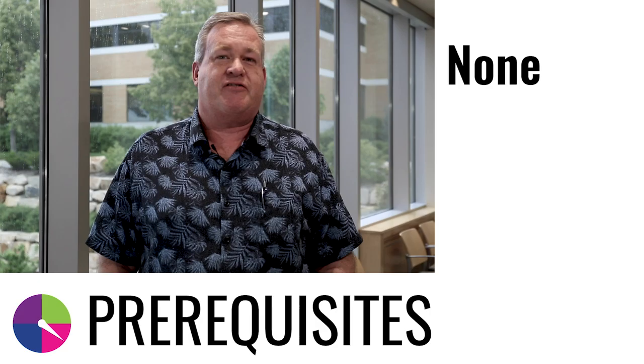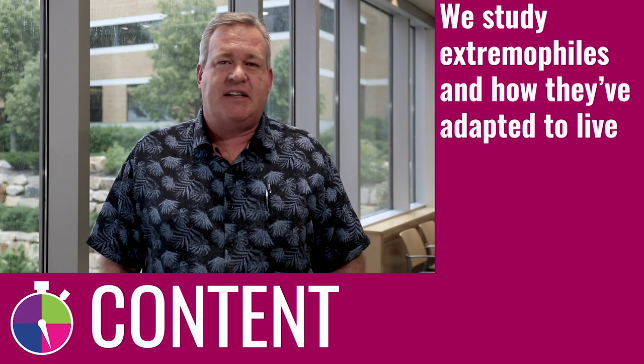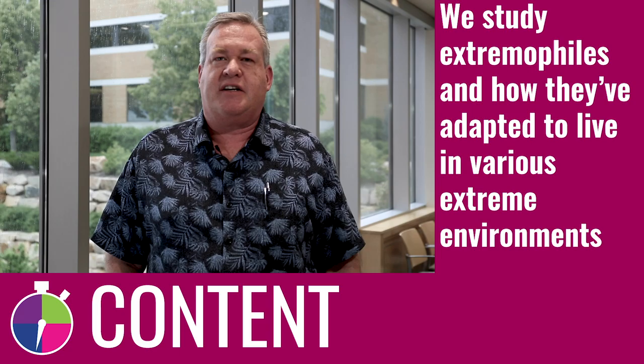There are no prerequisites for this course. We spend most of our time studying extremophiles and how they've adapted to live in extreme environments like hot springs, salty lakes, and so on.